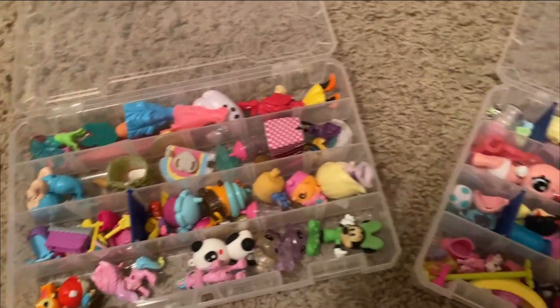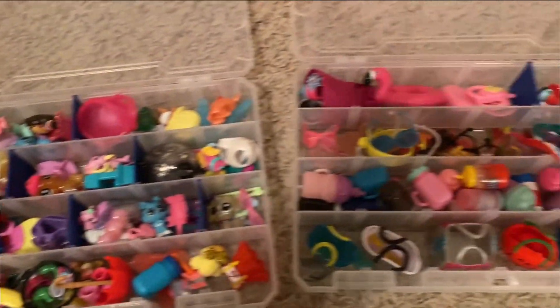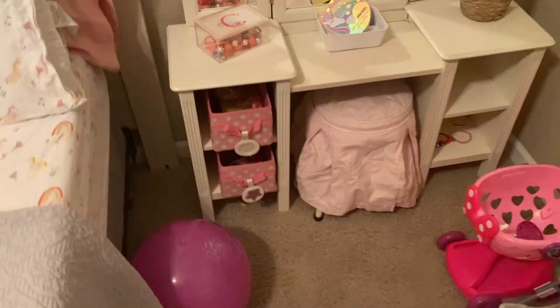And here is an overview of the little tackle boxes that I was talking about. I wanted you guys to see them up close just to see how great they are for those itty-bitty little toys and accessories. Honestly, like I said before, they've just been a huge lifesaver.